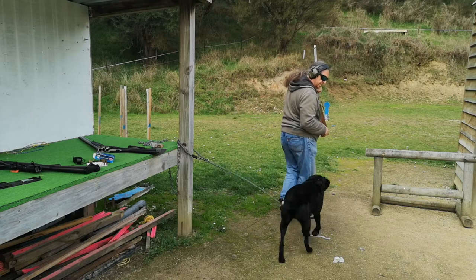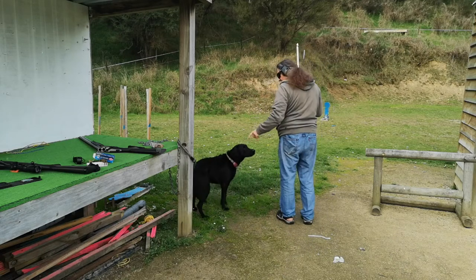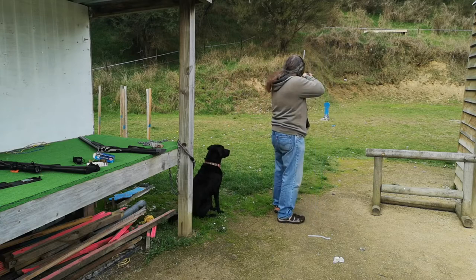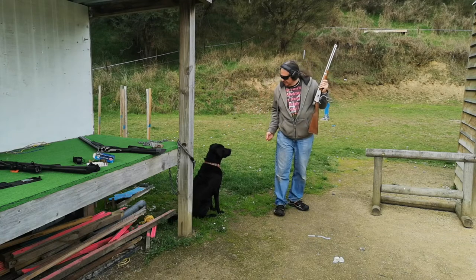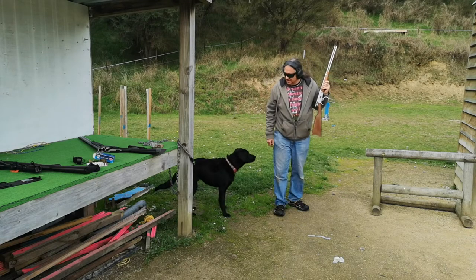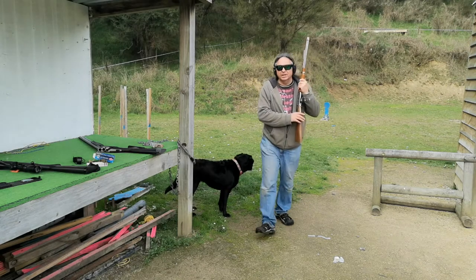Can we give you a treat? Sit. Wave. Good dog! That went well. Excuse me, I'll pick up the empties and be a tidy Kiwi.